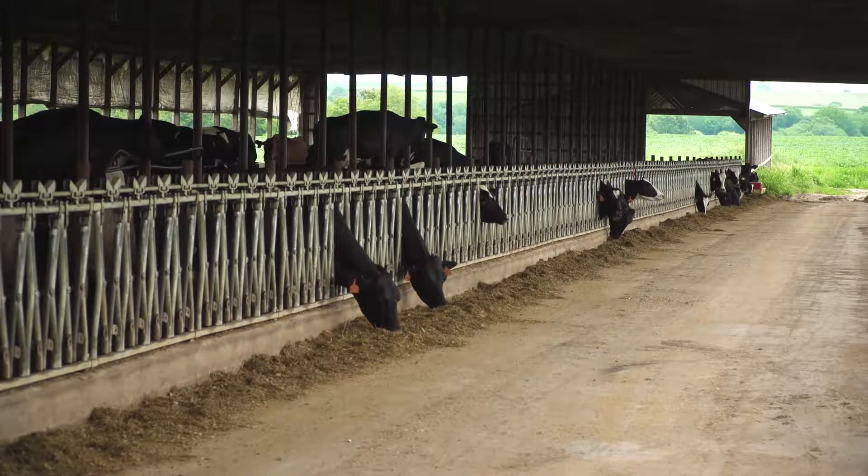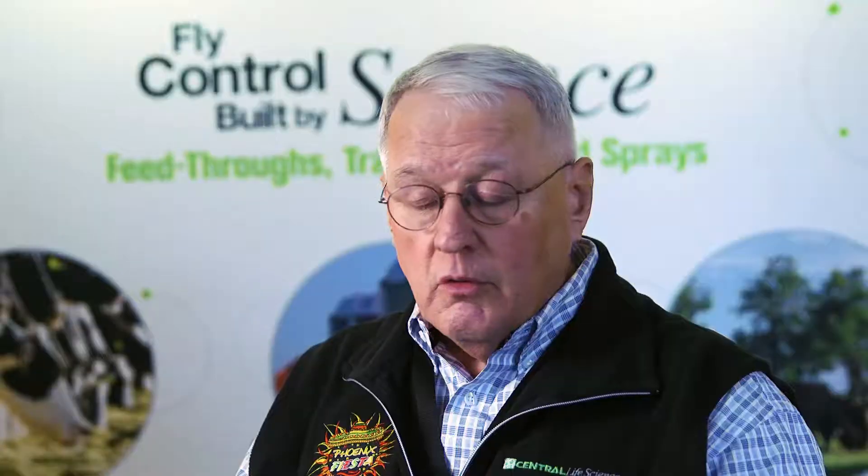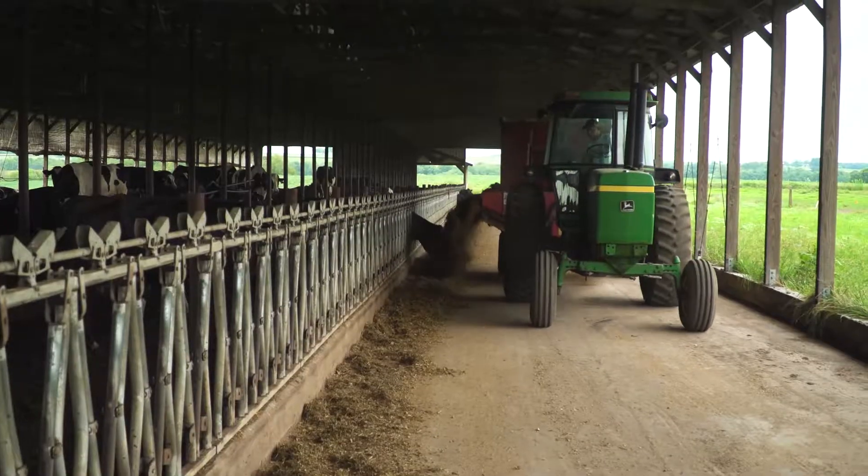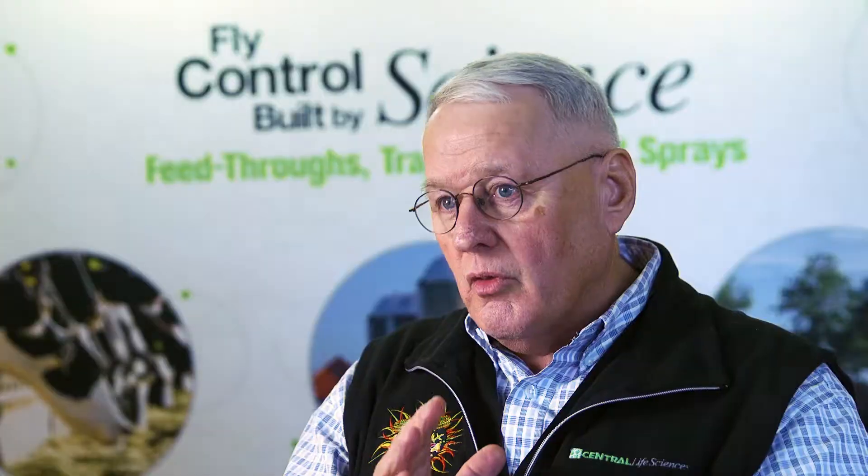For controlling flies around dairies, feedlots, any other confined cattle operation, Clarifly larvicide is the proven leader in the industry. Clarifly larvicide stops the fly larvae in the manure environment from developing a functioning exoskeleton.